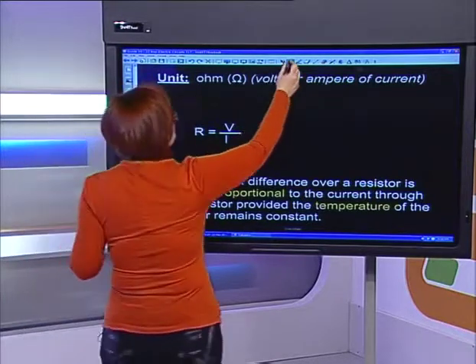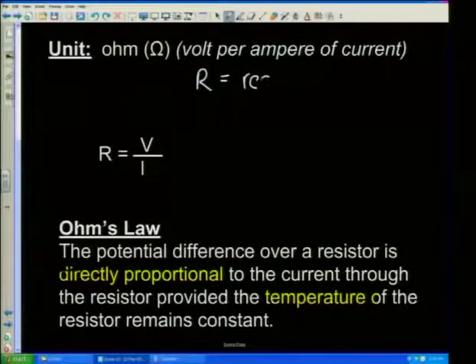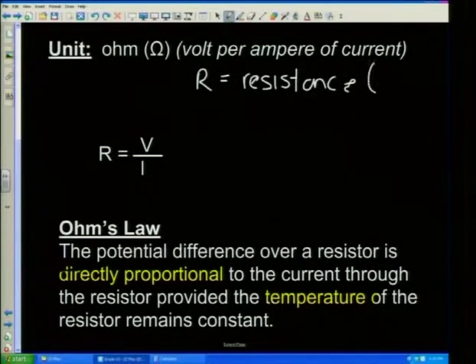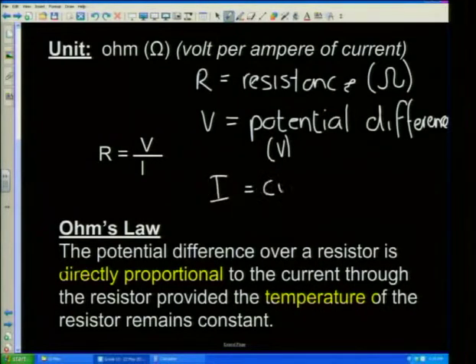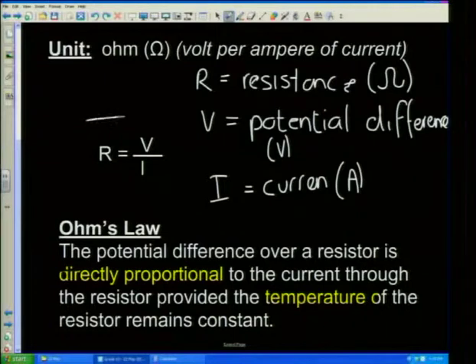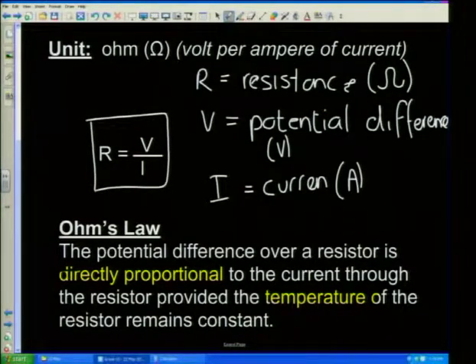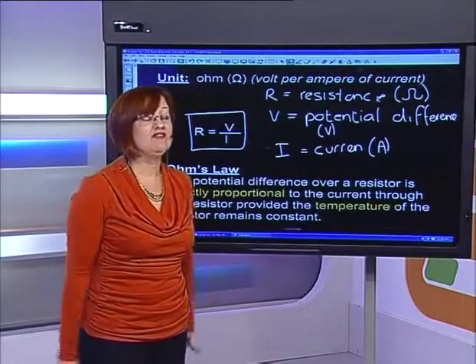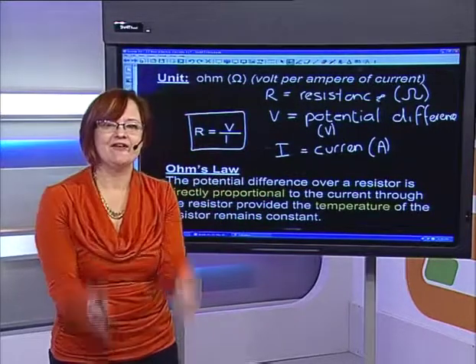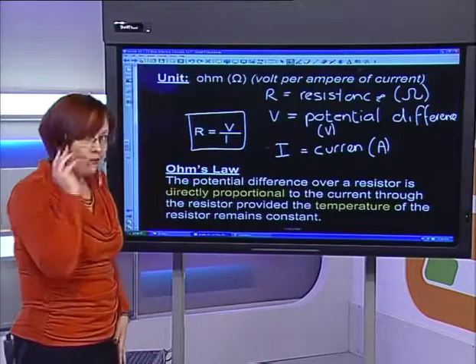Our equation: R means resistance, measured in ohms — the omega sign, a bit like a funny Mexican hat. V is potential difference or voltage, measured in volts. I is current, measured in amperes. R equals V over I. When we start to do circuits, this is going to be your best friend, grade 10s — you will use this equation over and over and over again. It's the one equation that, even though it's on your information sheet, I hope you never have to look up.